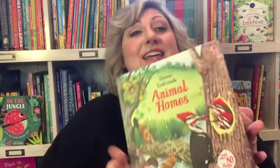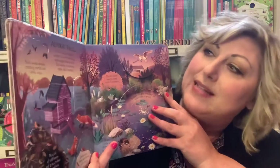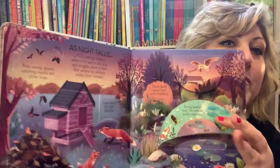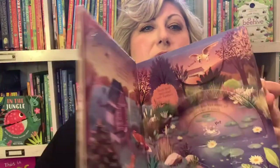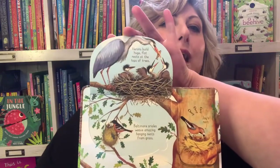Look Inside Animal Homes is one of my personal favorites. My daughter Lisey and I did this book as part of our homeschooling when we had to stay home because of the pandemic, and we did a page a day — so one topic a day. This one was nighttime, and there's a lot of information. It's a non-fiction book talking about the animals and what they do at night and where they live at night, and then we have the woodlands and the flaps go all the way up.